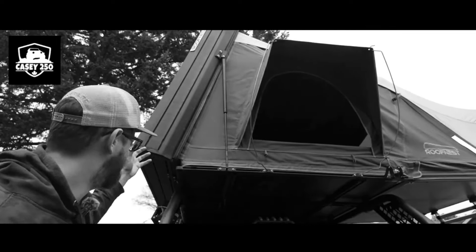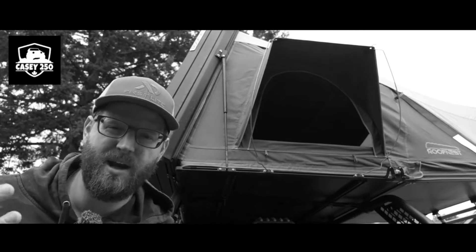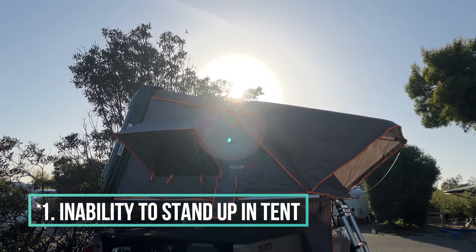Even though my experience is with a Roof Nest Condor, I think there are a lot of takeaways that will apply to other similar side-folding clamshell-style rooftop tents. The first tent drawback that really started to get to me after a while was the lack of stand-up space.